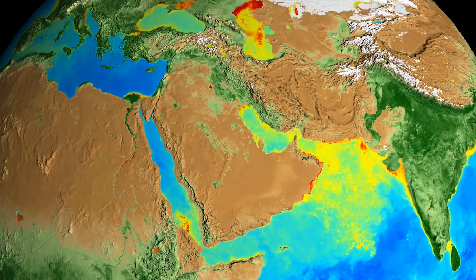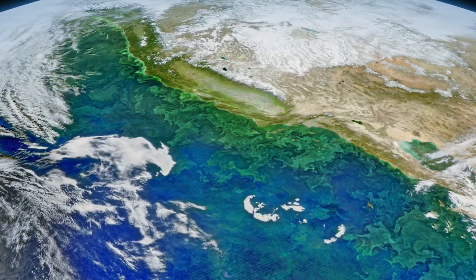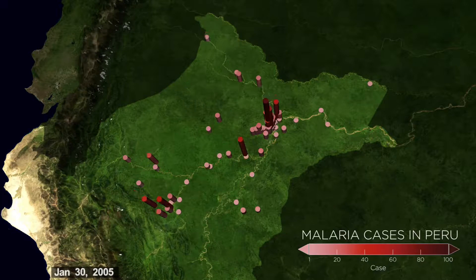A global perspective gives scientists the power to forecast events like harmful algal blooms, disease outbreaks, and even famine.